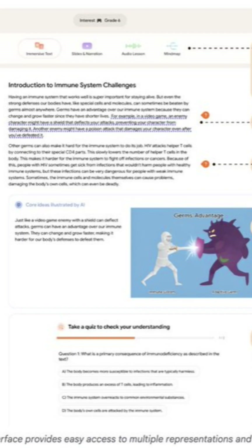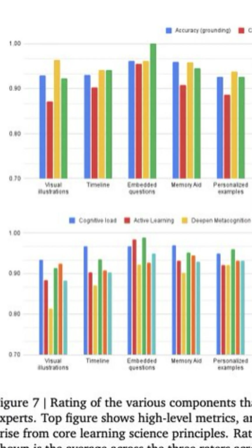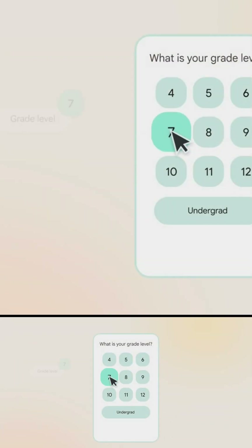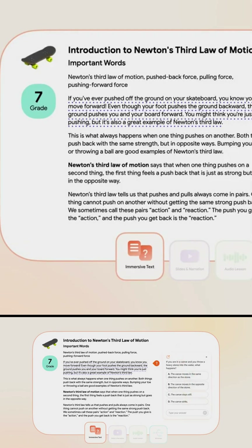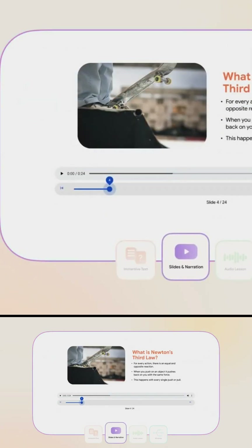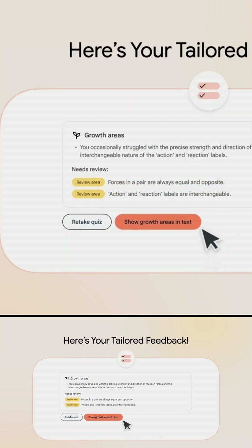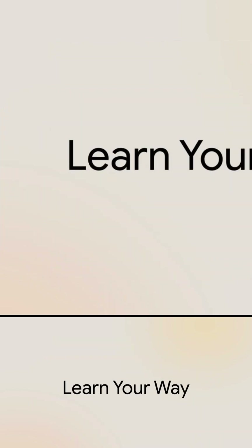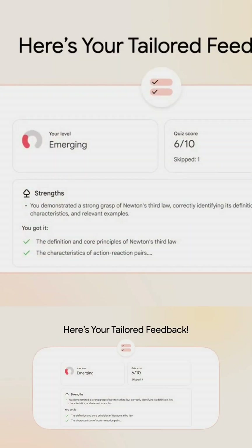Students also reported that Learn Your Way was more engaging, enjoyable, and effective for long-term learning. With generative AI, every student could have a tailored, adaptive, and interactive learning companion — one that matches their grade, interests, and learning style. If adopted at scale, this could reshape classrooms worldwide, making learning more personal, more engaging, and ultimately more effective. Google calls Learn Your Way a research experiment, but it's a glimpse into the future where textbooks aren't just read — they evolve with you.